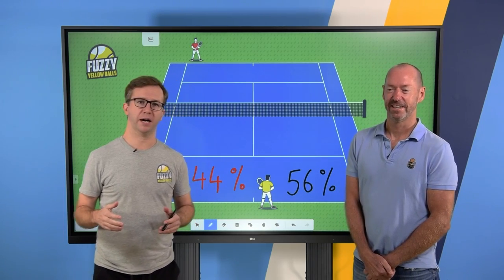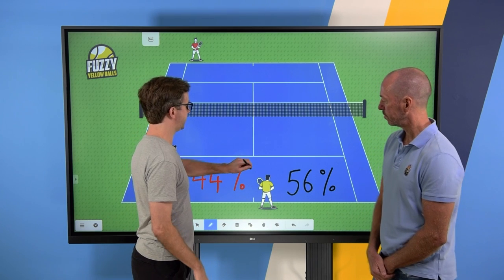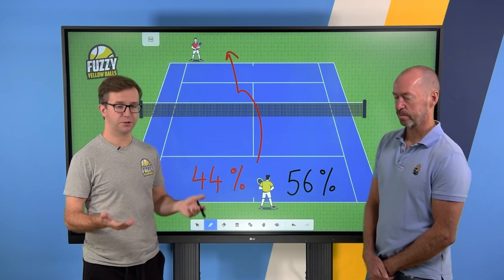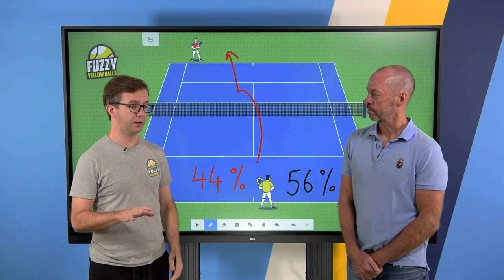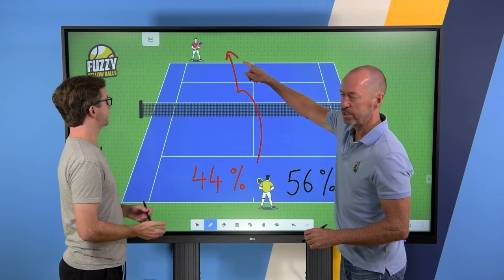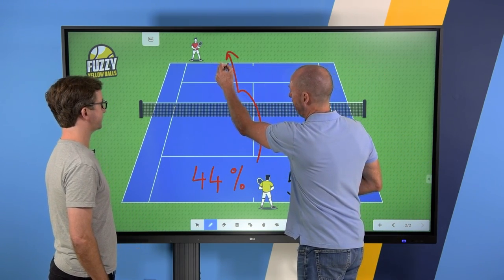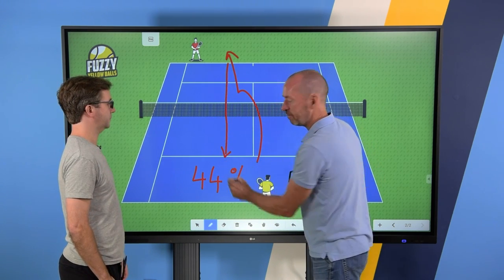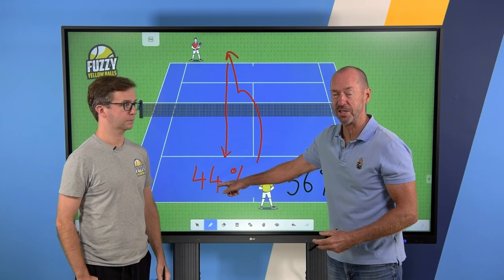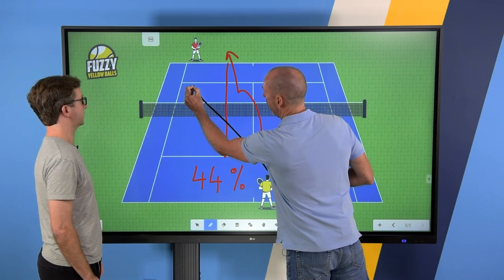Craig, one of the things that blew my mind was second serve targets, because everybody has been taught: okay, it's a second serve, I'm going to hit this thing at my opponent's backhand. The backhand is the weaker side, it's the weaker return, I'm not going to get hurt. Turns out that is an old rule. We're looking only at second serves now, and the problem is this: when you serve to the opponent's backhand, the natural angle from that backhand is to come back to the server's backhand. And the serve-plus-one win percentage, starting with the backhand, is only 44%.